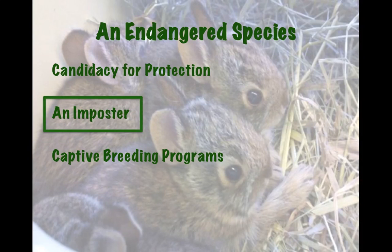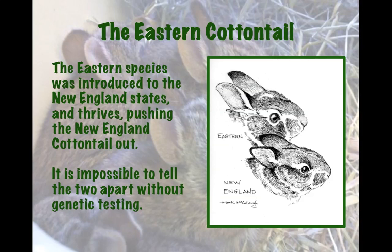Next, we're going to go over an imposter species — the eastern cottontail. The eastern species was introduced to the New England states and thrives, pushing the New England Cottontail out. It is impossible to tell the two apart without genetic testing. The picture on the right shows a general difference: New England Cottontails are smaller with shorter ears. The black outline on the ears appears in most New England Cottontails, though it can sometimes appear in the eastern cottontail. There's also a black spot on the head that appears in most New England Cottontails, and sometimes on the eastern cottontail.